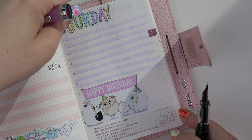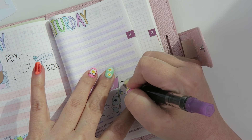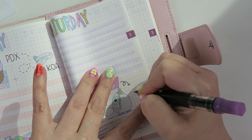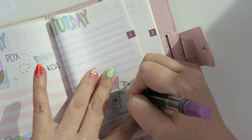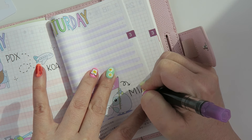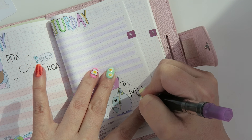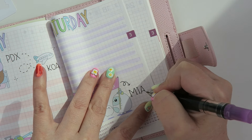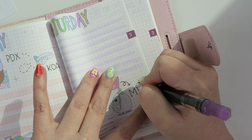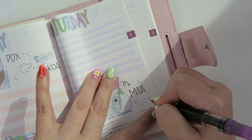Then we'll just write in Mia's name here with a little squiggly underline. I'm trying to think if I want to do bubble letters or just write it out normally. Because the space is so limited, if I do a birthday banner style I'll run out of space and the letters will end up super tiny. To save me the heartache, I'm just going to write it out like that and make it cute with little lines and stars. And that's it — super quick video today!